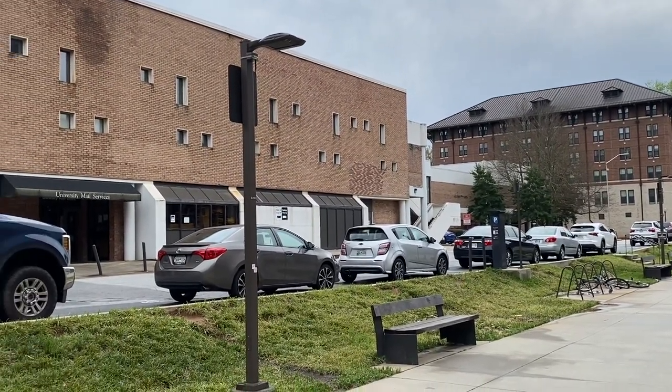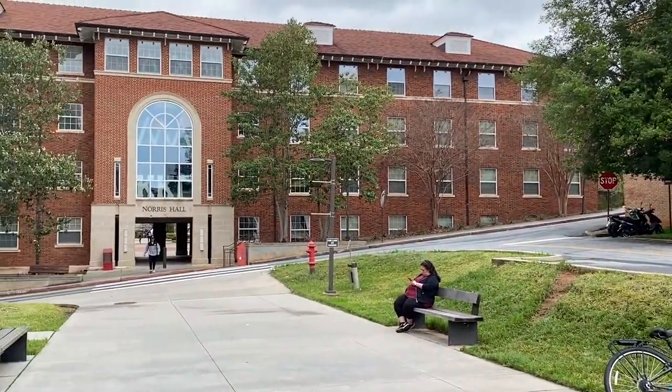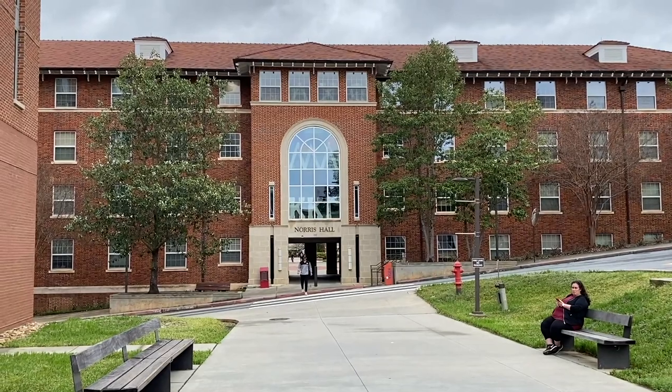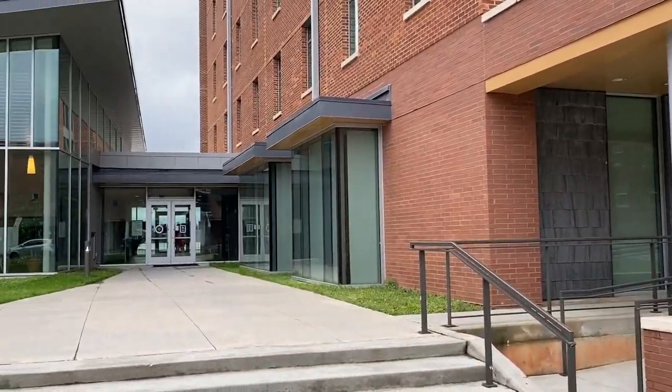There's a great study session center in this building. And then if we come to the other side, this is going to be the sorority housing and fraternity housing. And then of course, back to the main entrance.